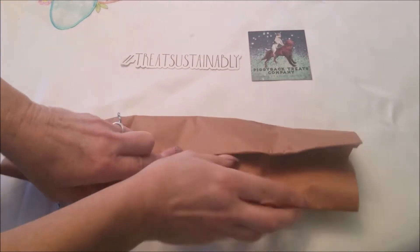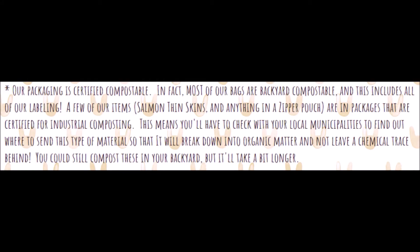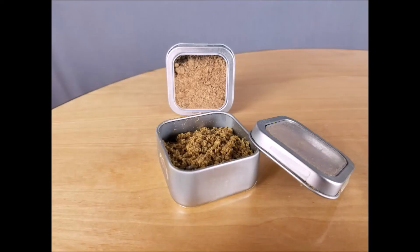They're all in when it comes to saving the earth, including using alternative sources of power at their facility and packaging their products in compostable containers. We tried the meal toppers they make, including the ahi tuna, the salmon skin, and the jerky mix.